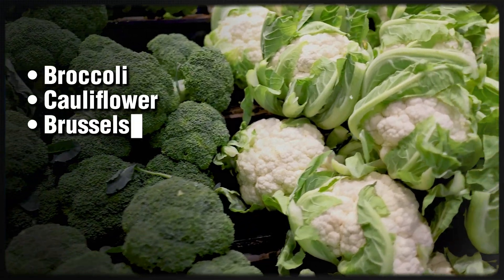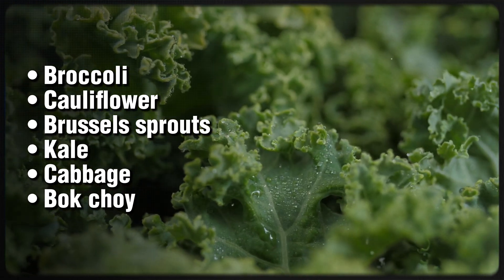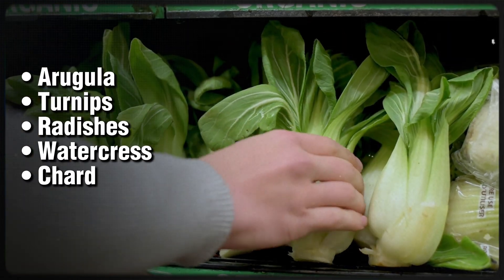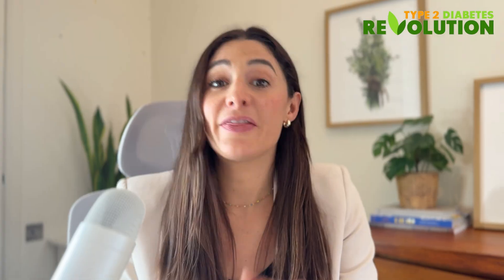Common cruciferous vegetables include things like broccoli, cauliflower, Brussels sprouts, kale, cabbage, bok choy, arugula, turnips, radishes, watercress, chard, and more. And they're not just nutritious — they're very powerful for diabetes. So let's talk about why.